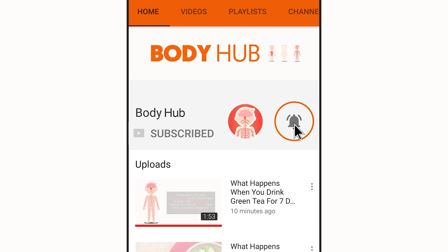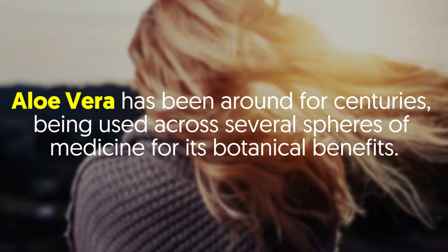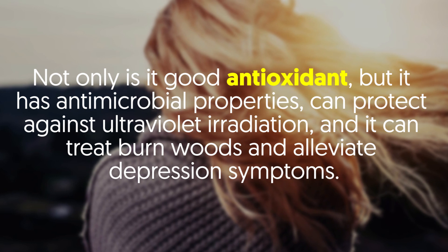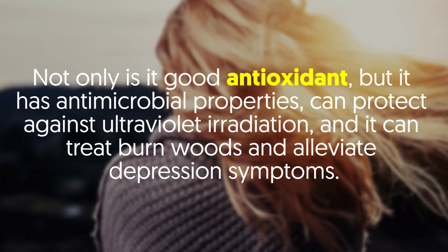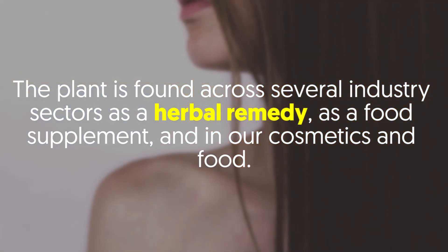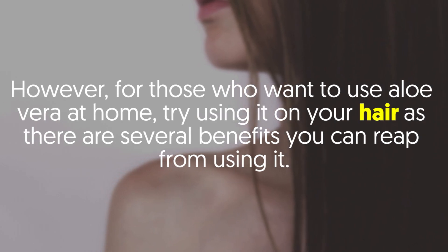This is why you should use aloe vera on your hair — four reasons. Aloe vera has been around for centuries, being used across several spheres of medicine for its botanical benefits. Not only is it a good antioxidant, but it has antimicrobial properties, can protect against ultraviolet irradiation, and it can treat burn wounds and alleviate depression symptoms. The plant is found across several industry sectors as an herbal remedy, as a food supplement, and in cosmetics and food.